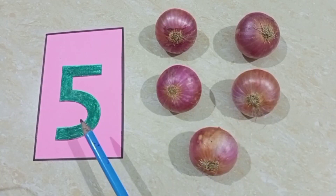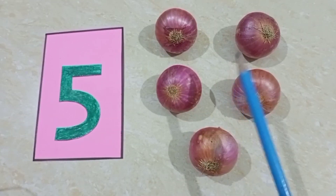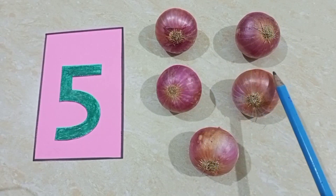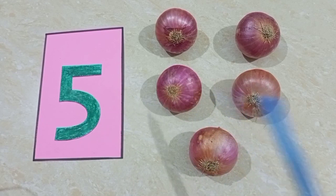And five onions — one, two, three, four, five — five onions.